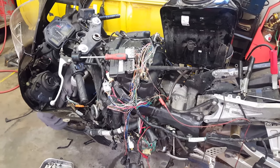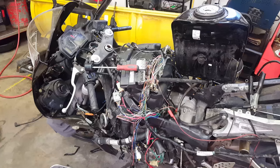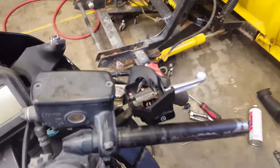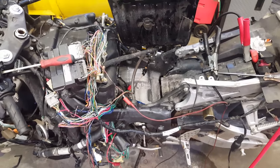You'll see a lot of stuff about the bank angle sensor. I checked that out and jumped it just to be safe — it seemed to be fine. I checked the engine stop switch to make sure it was working properly, and it tested out perfectly fine. Same thing with the kickstand — all the common issues people say might cause the problem. Still nothing.